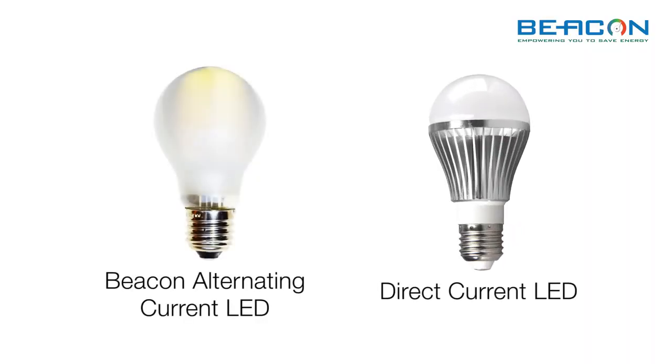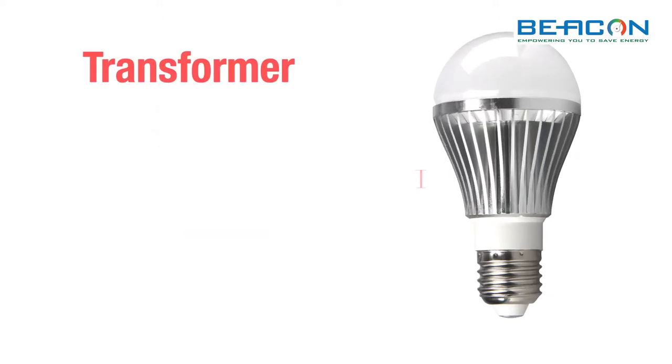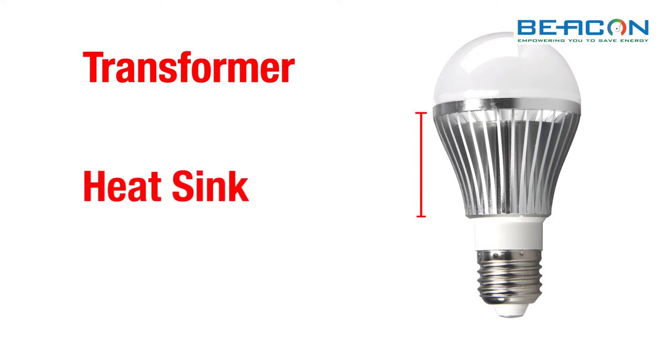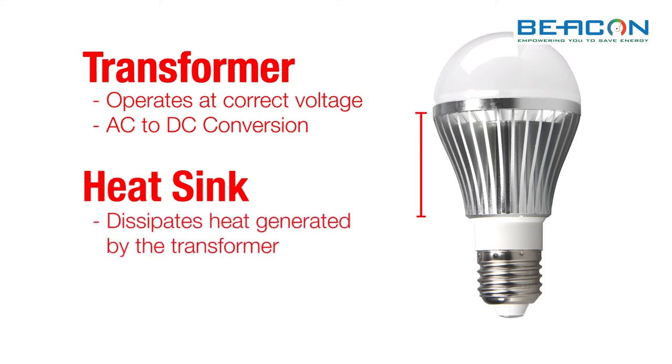Here is a direct current DC LED bulb next to our alternating current AC LED light bulb. All conventional DC LED bulbs feature a transformer and a heat sink. A transformer ensures that the DC LED operates at the right voltage, and the heat sink dissipates the heat generated by the transformer.